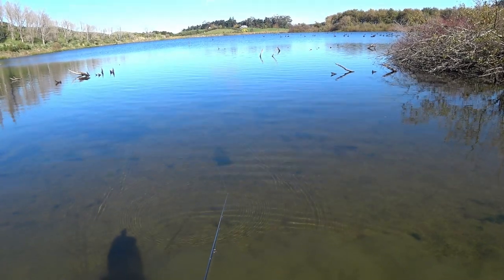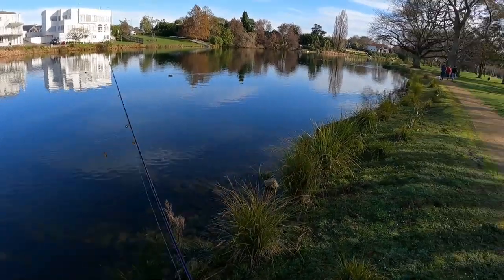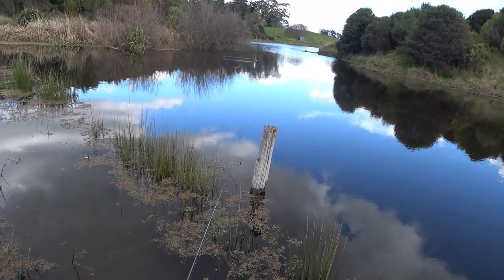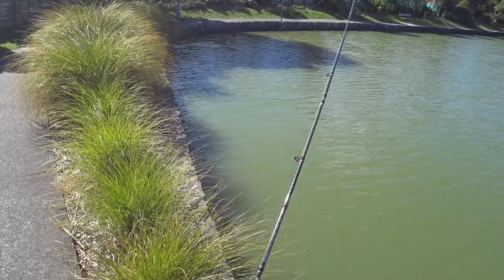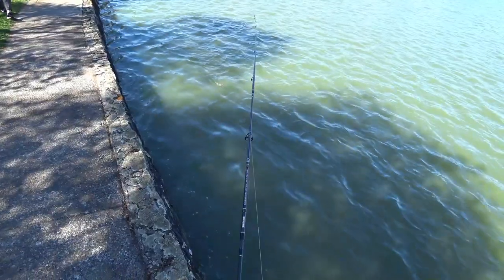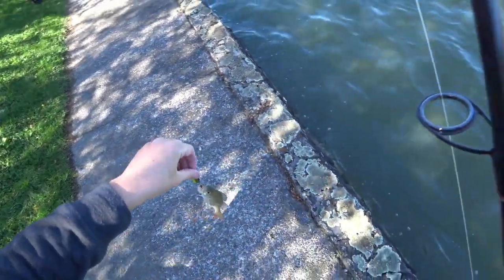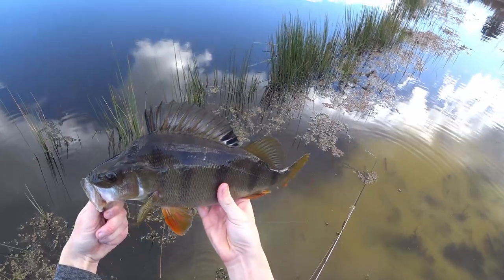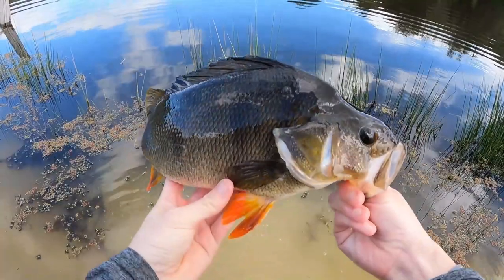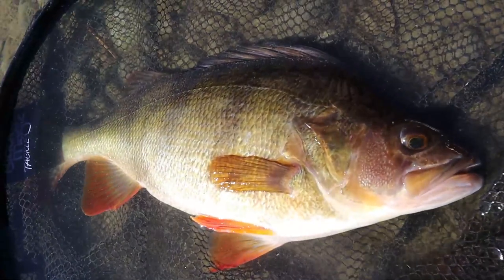Perch prefer warm shallow lakes, so look for these waters rather than the deep clear stuff you'd fish for trout in. Classic perch lakes have more reeds and structure along with a muddy bottom. Redfin are a unique species that can have very different sizes across different waters. Some are loaded with small perch that outcompete each other, and in other fisheries there's a medium population of solitary adults. The big solitary fish breed and then over the course of the year eat the smaller perch, keeping the average size high and the smaller fish in check.